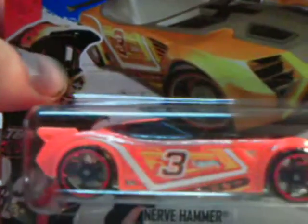This is a Nerve Hammer — sorry about my throat, I am drinking beer. Nerve Hammer in orange and black, nice car. It's translucent, but I like this kind of car. This car is pretty cool looking, so I grabbed it.